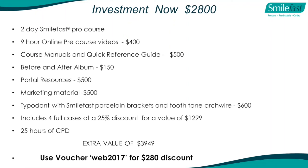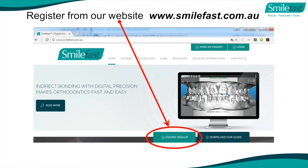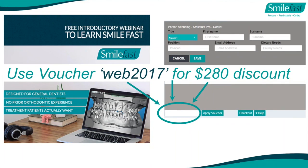The investment for the course is $2,800. When we figured it all out, you actually get $3,949 worth of value, including your first four cases at a 25% discount, a before and after album, a typodont with SmileFast clear brackets and two-tone arch wire, and 25 hours of CPD points. To qualify for your $280 discount, go into the SmileFast website, find the course sign-up area, and use voucher code WEB2017. You'll get $280 off the $2,800 where it says 'apply voucher'. The website is www.smilefast.com.au.